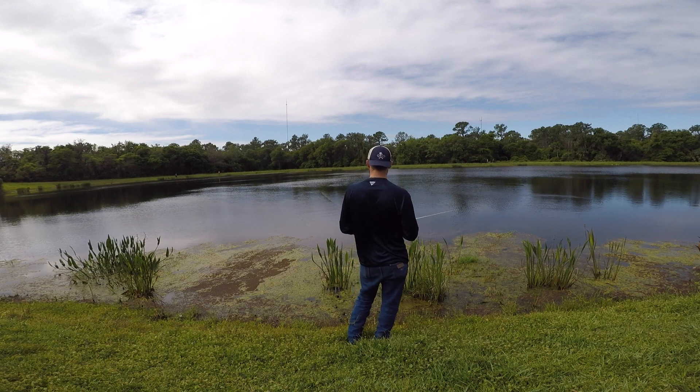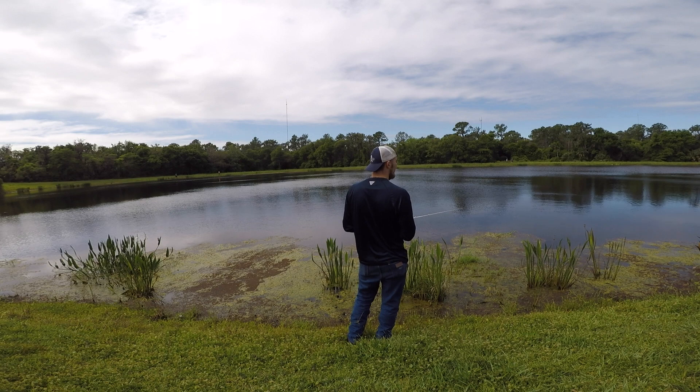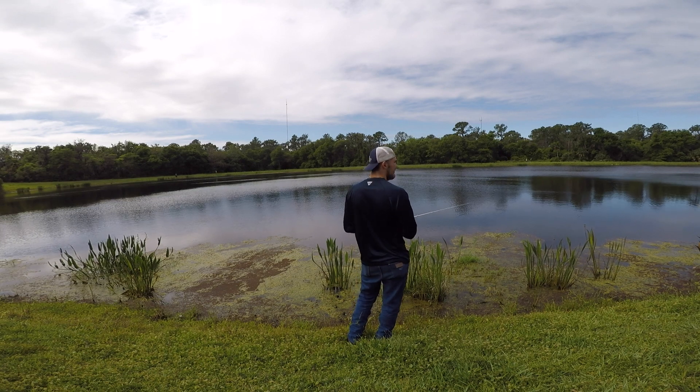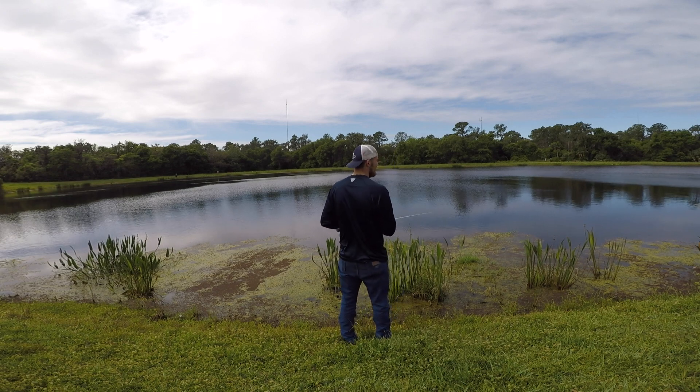What would you do if I landed a six-miler on the first catch? I was catching bluegill over there. You have a bluegill on the tank?